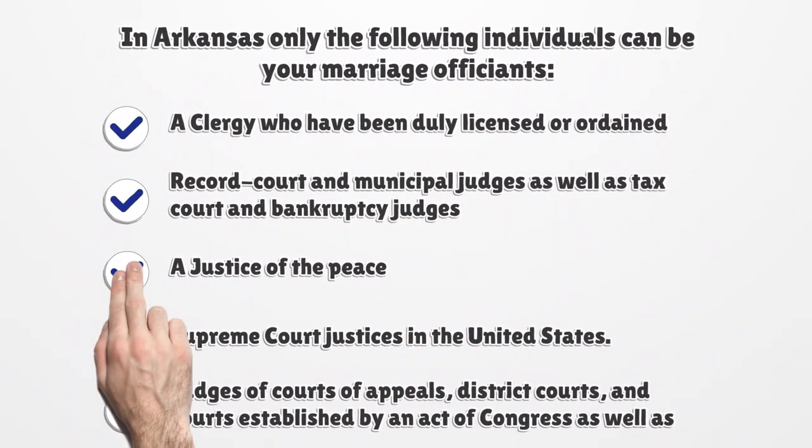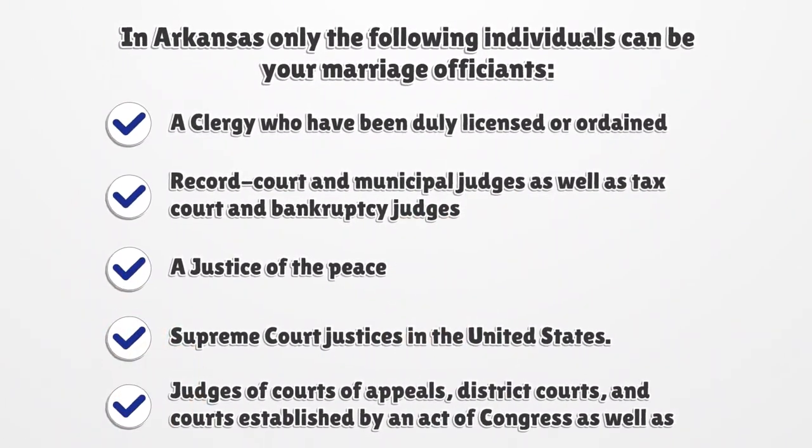In Arizona, only the following individuals can be your marriage officiants: a clergy who has been duly licensed or ordained, record court and municipal judges, tax court and bankruptcy judges, a justice of the peace, Supreme Court justices in the United States, judges of courts of appeals, district courts, and courts established by an act of Congress, as well as military judges.